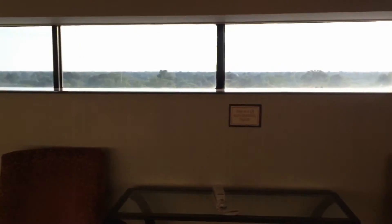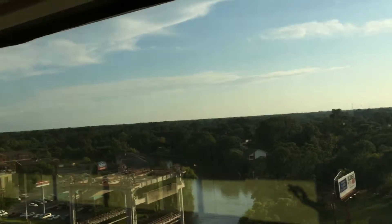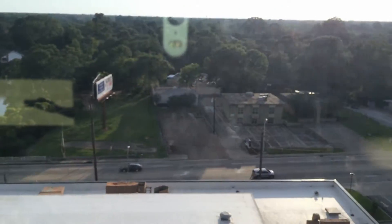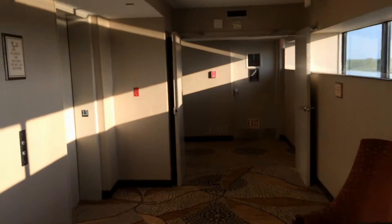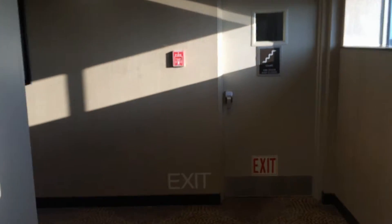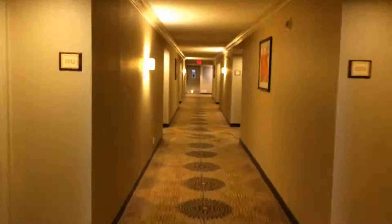When you get off the elevator at the 13th floor, there's a small seating area that has a window that looks out over Lafayette. Not a whole lot to see except the drawbridge over the river. And then we begin the long walk down this hall to our king corner room that overlooks the river.